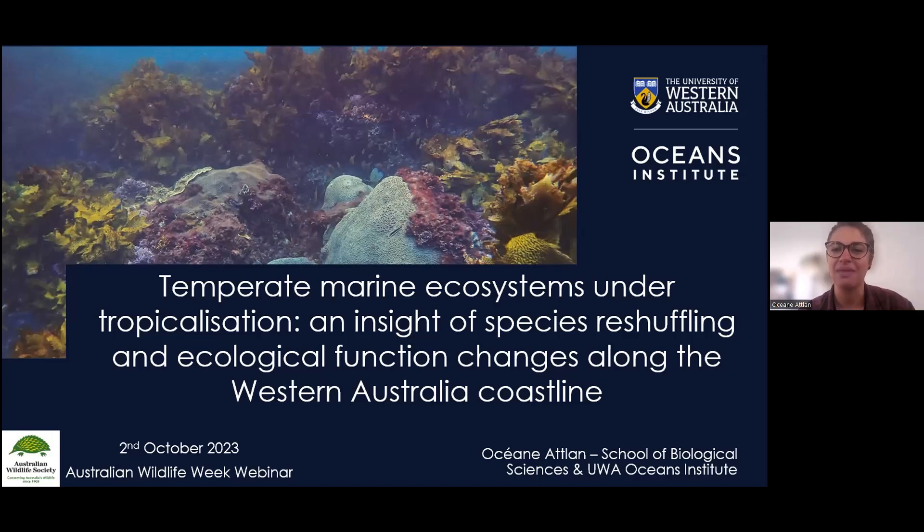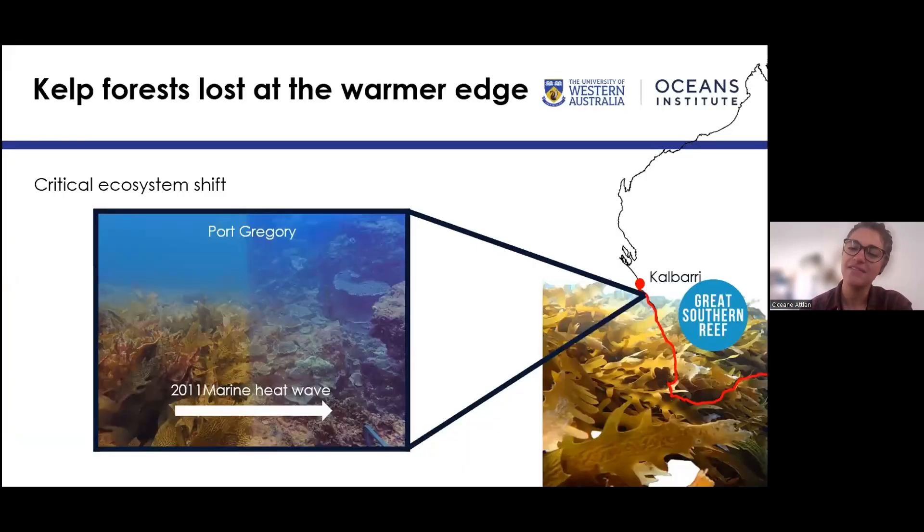In the background you can see those brown kelps — Ecklonia radiata — which are seaweeds dominating Western Australia. They create a very complex habitat where fish, crustaceans, and other invertebrates rely on for shelter, food, and resources. Then at the front you can see those huge coral colonies — those are the two main actors of my story.